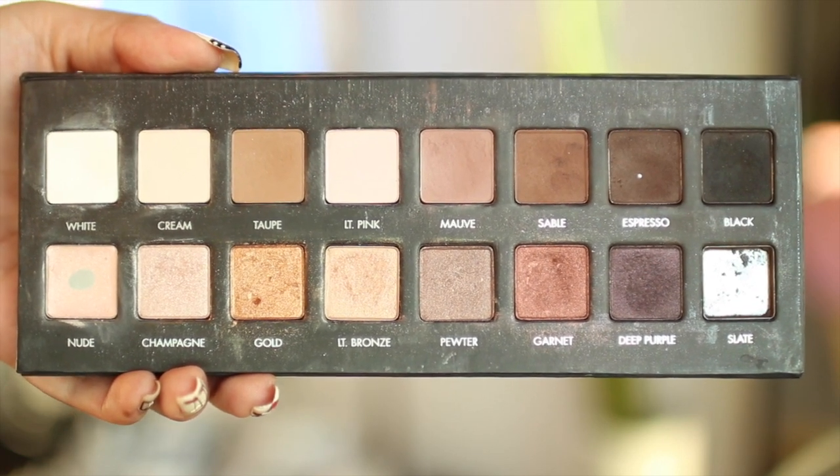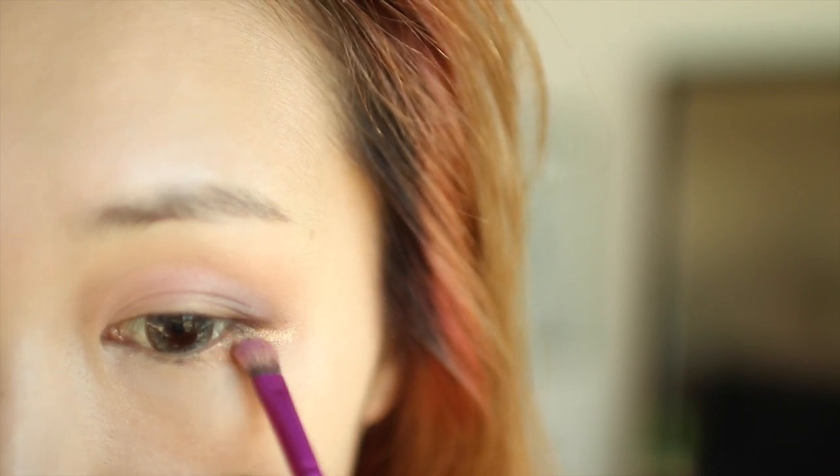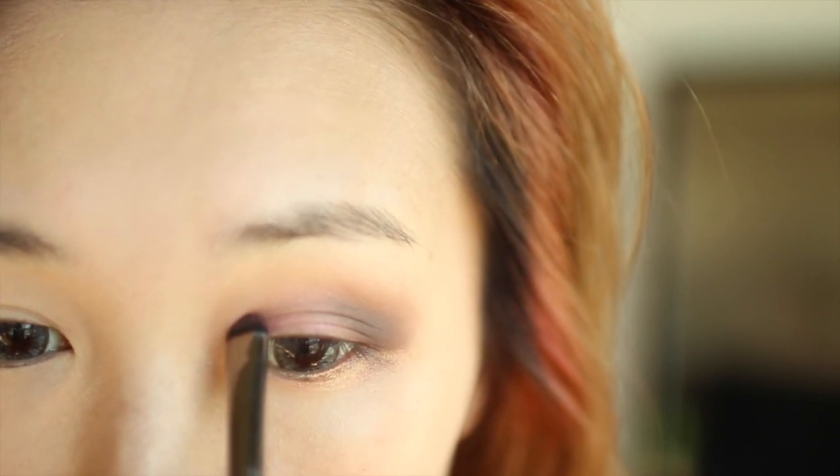This is the fun part. I'm using Gold from the Lorac Pro Palette with a shader brush and applying it on the lower corner of my eyes. Then taking IT Bronze from the same palette, I'm applying it on the inner corners of my eye — this will really help give you a larger, dolly-esque look. Finally, I'm going over the lid with a little bit of pink just to make it pop a little bit more.